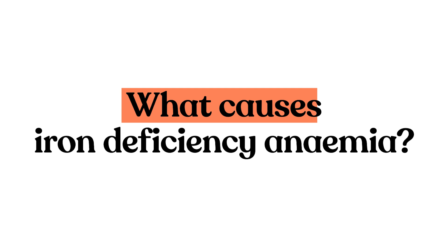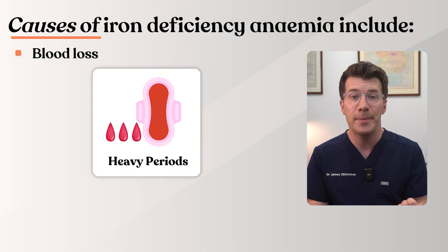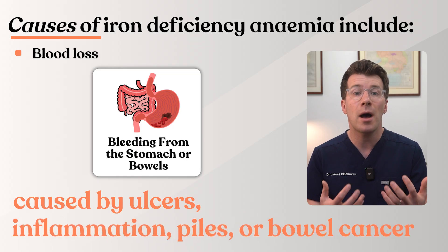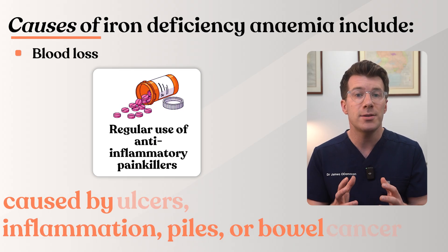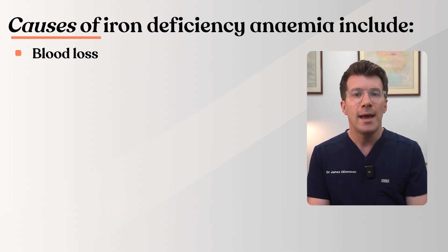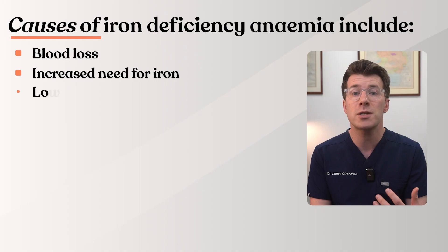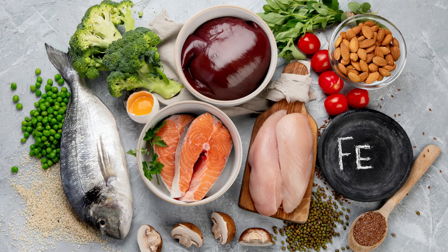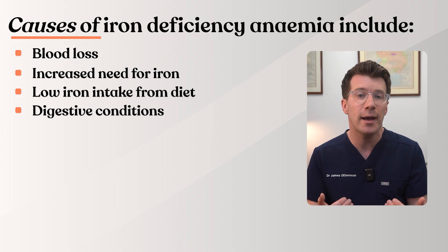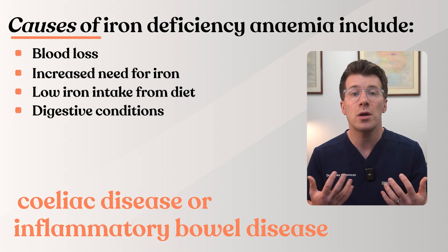So what causes iron deficiency anemia? There are several common causes. These can typically include blood loss — so for example heavy periods, bleeding from the stomach or bowels, sometimes caused by ulcers, inflammation, piles or even bowel cancer, and regular use of anti-inflammatory painkillers like ibuprofen or aspirin which can irritate the stomach. It can also be due to an increased need for iron that is not being met, for example during pregnancy. It can also be caused by low iron intake from diet, especially if you don't eat much meat or fortified foods, and also digestive conditions that reduce iron absorption like coeliac disease or inflammatory bowel disease — things like Crohn's or ulcerative colitis.